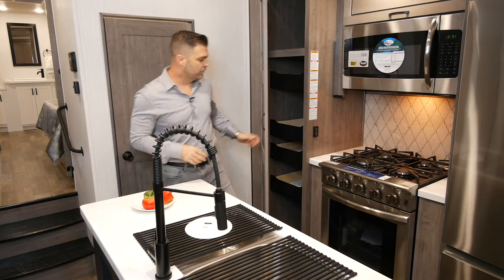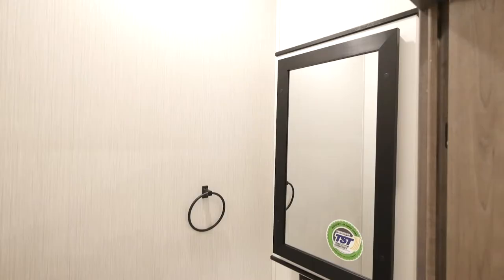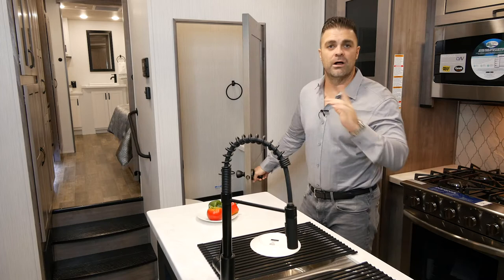This is probably one of the coolest features in this front living: right behind this door you open up and you have a great half bath for your guests. They're not having to go through your bedroom to get to the restroom. It's an awesome little half bath you get on all the 371 FL floor plans.